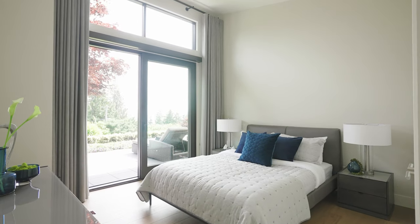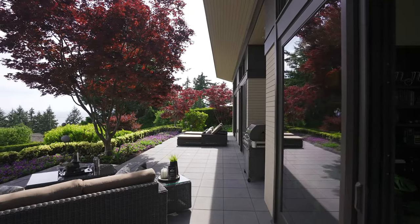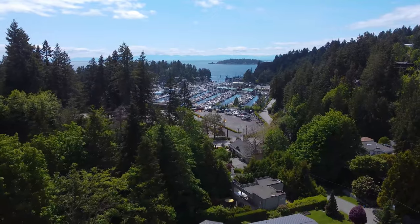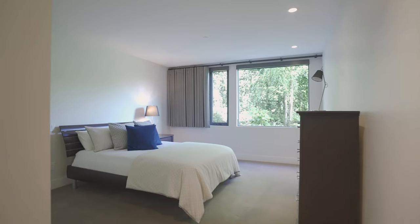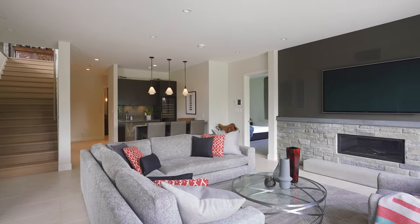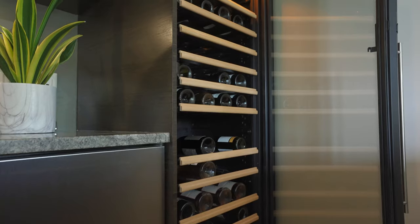A guest bedroom complete with en-suite and lovely office, all opening out onto a 40-foot patio with views of the Gulf Islands and across the inner harbor. The lower level has two additional spacious bedrooms and an adjoining bathroom, a spacious media room with home theater, and the necessary wet bar with outstanding wine storage.